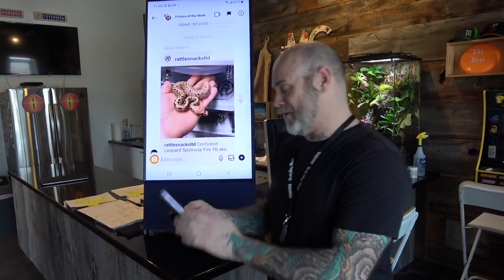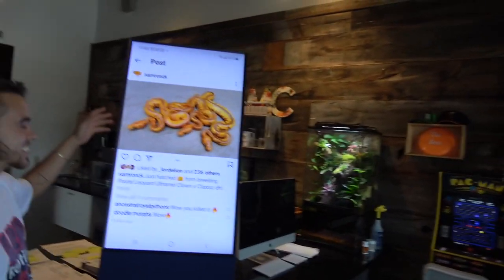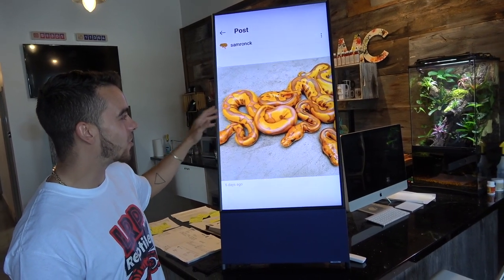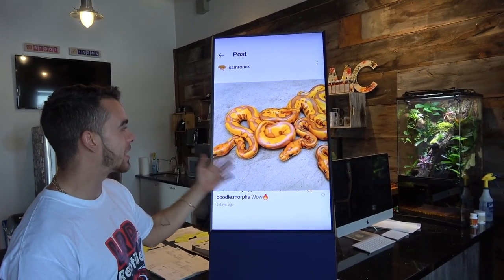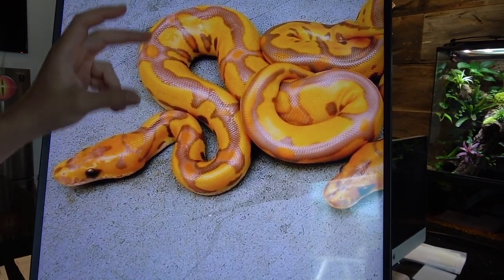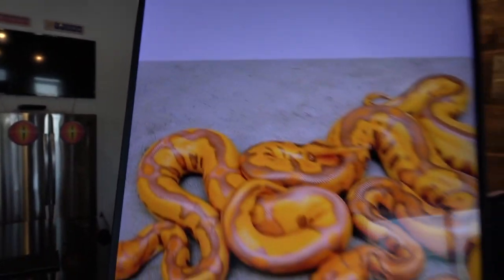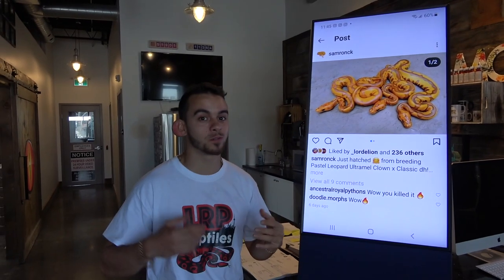We're gonna get the Ultramel out of the way — save the best for first. Over here we have Samrock, and this guy is just killing it. We have three Ultramel clowns and they're all leopards. So leopard Ultramel clown pattern — it's insane. The blushing, the colors just look amazing. Does he have a pastel version? He actually has the pastel version from the year before, and it's striped just like the pastel leopard clowns. It's insane — the endless possibilities with Ultramel clown.